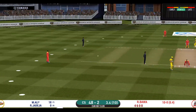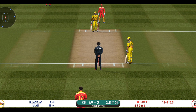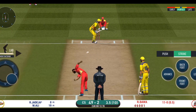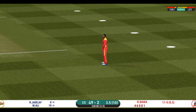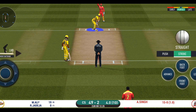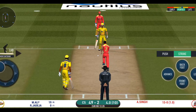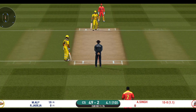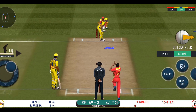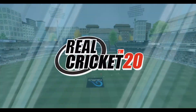Strokes it into the gap for a single. Batsman getting ready to face his first ball. Batsman can't find the gap — straight to the fielder. Change in the bowling, pacer being brought back. The bowler will have to be extra careful of the line he bowls. Would have been frustrating having missed out on the last one. That is excellent running between the wickets.